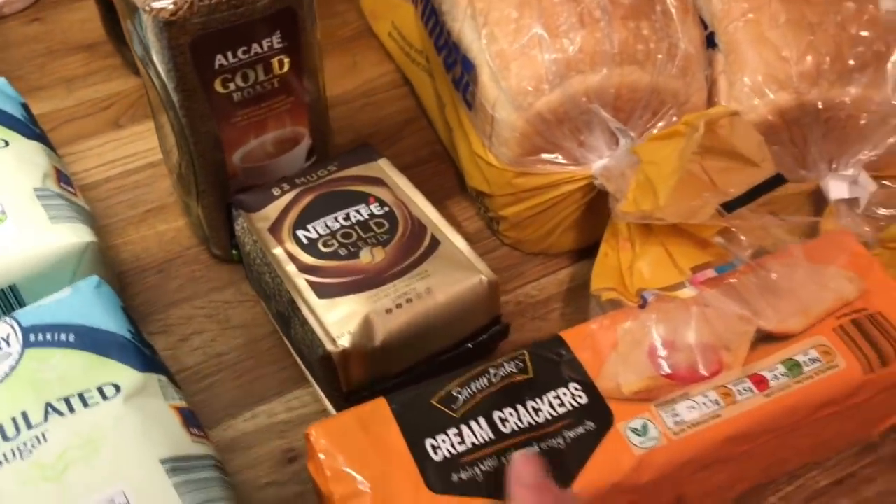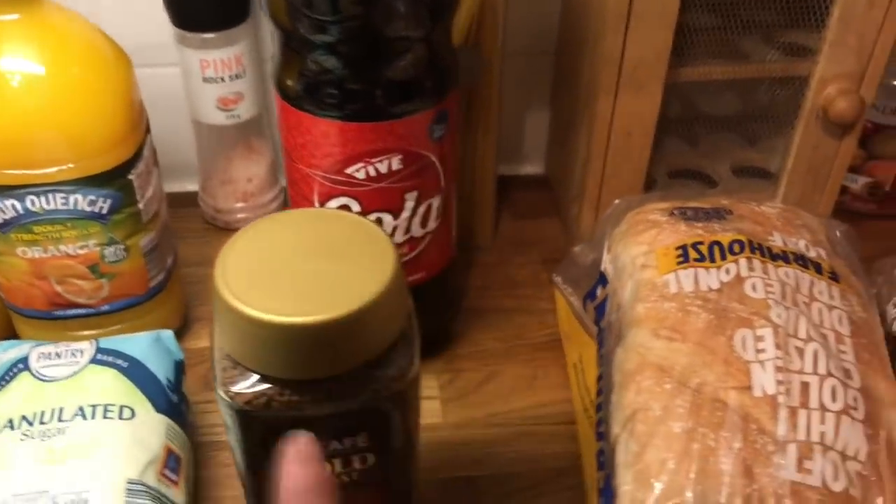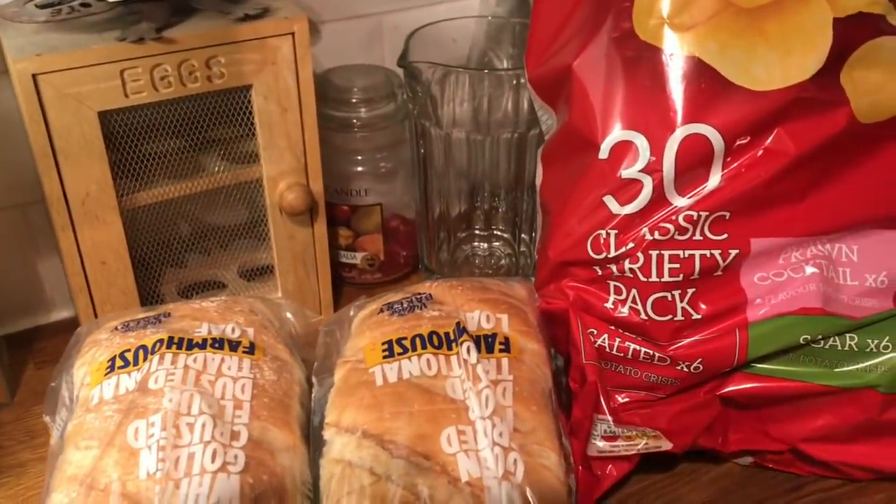Cream crackers — we like to have cheese and crackers of an evening, me and Danny. Then some roller cola, Danny picked that up, two loaves of bread, and a multi-pack of crisps.